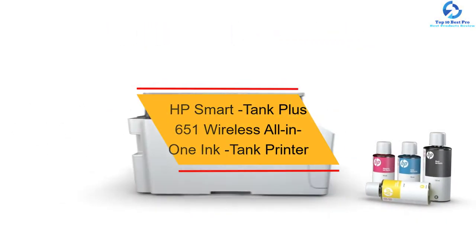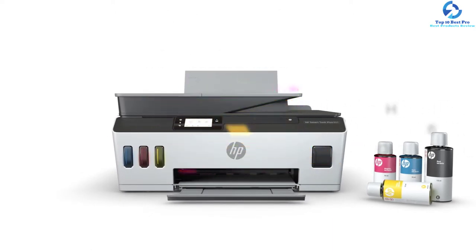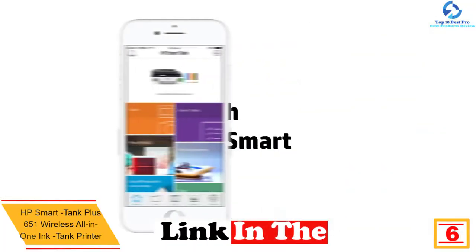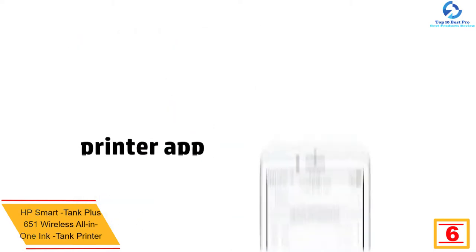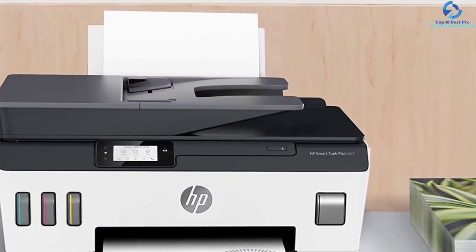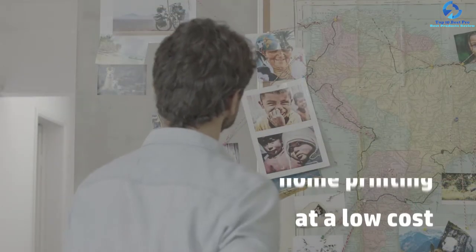At number 6, we have the HP Smart Tank Plus 651 Wireless All-in-One Ink Tank Printer. This budget-friendly ink tank printer allows you to fax, copy, and scan without any hassles. It delivers vibrant color graphics and crisp, dark text for different types of prints. Users appreciate this unit as it can scan different projects and handle printing from tablets and smart devices via the HP Smart application.